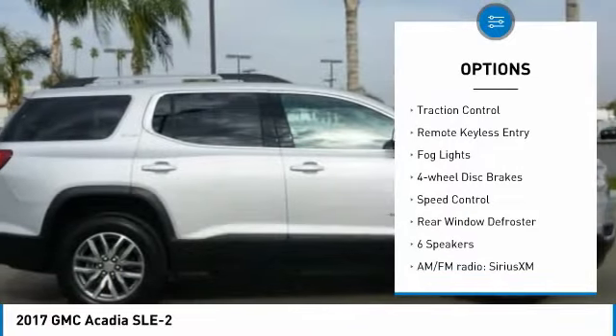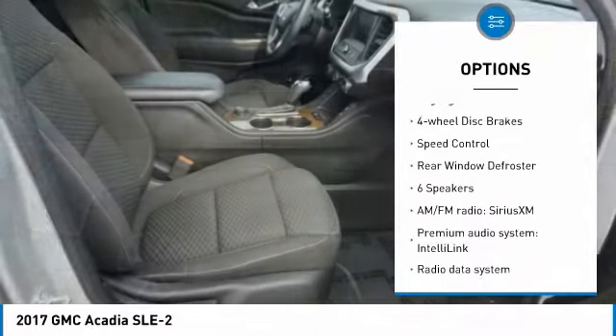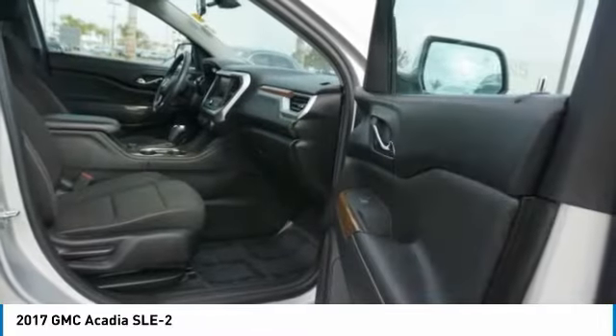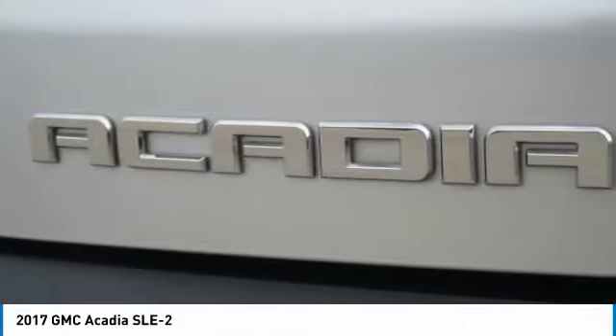alloy wheels, power lift gate, brake assist, traction control, remote keyless entry, fog lights, four-wheel disc brakes, speed control, rear window defroster.